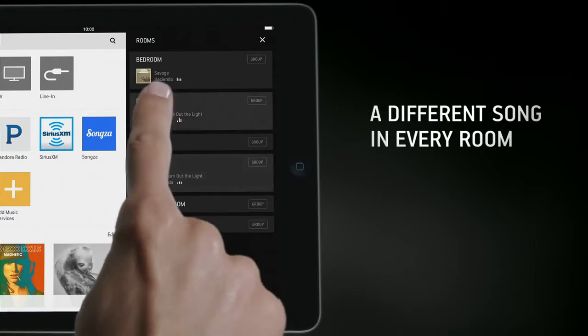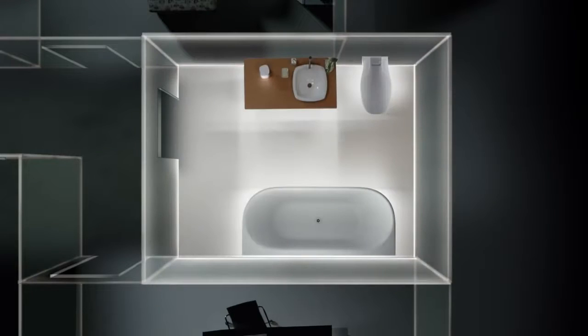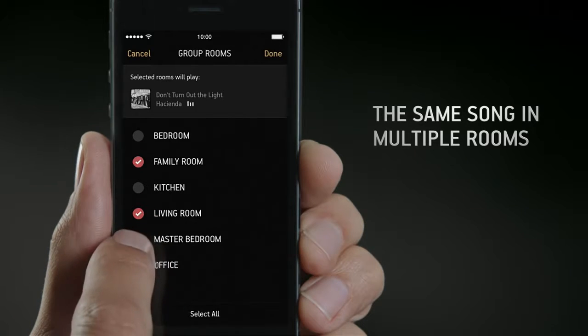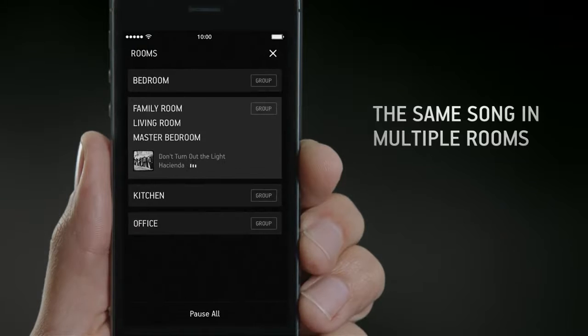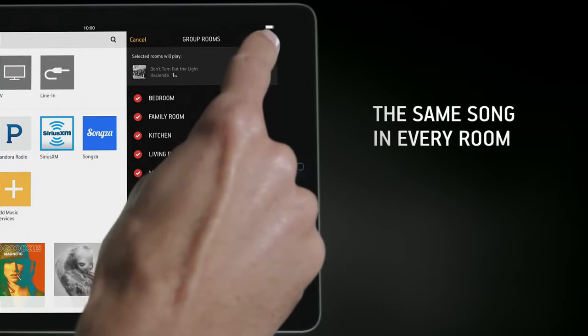Stream different music in every room of your home. Group rooms to play one song simultaneously or play the same song throughout your entire home.